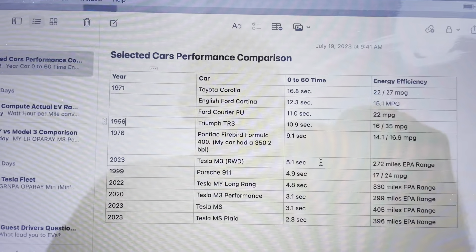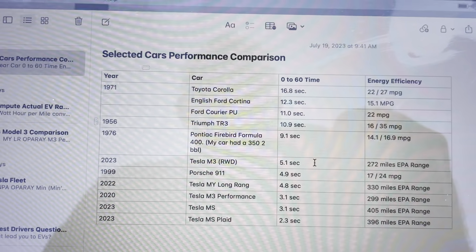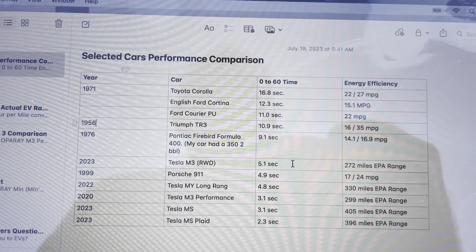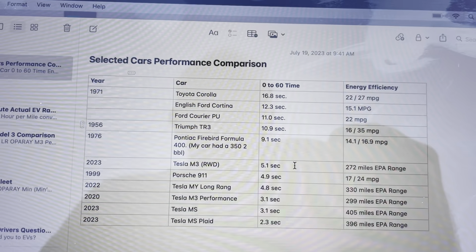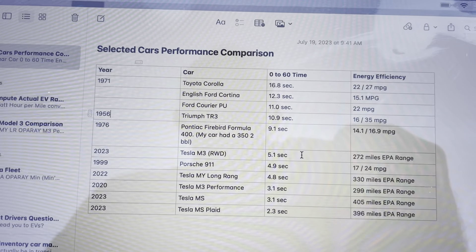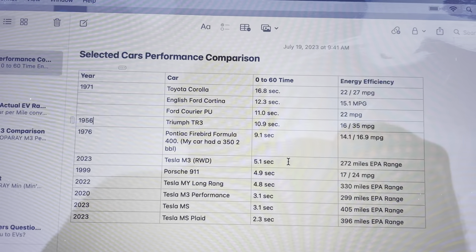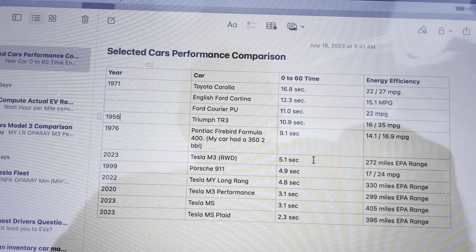The next car on my list is Ming's Tesla Model 3 Rear-Wheel Drive. On paper it can do 5.1 seconds 0-60. When I was looking at the rear-wheel drive I was thinking I don't want a Model 3 that's slower than my Model Y. The EPA range is 272 miles, and I'm guessing she would have no problem getting under 250 watt-hours per mile — that's four miles per kilowatt.